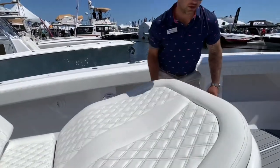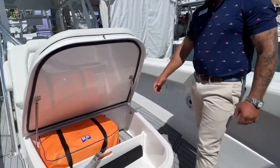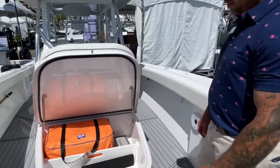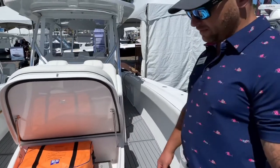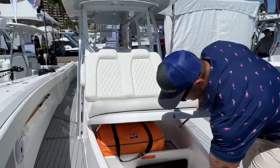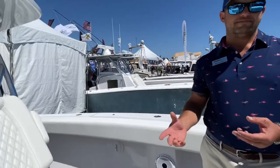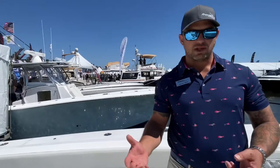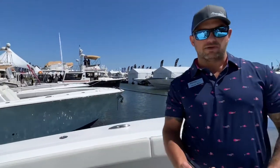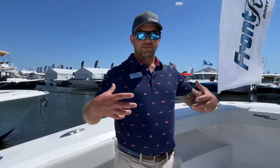Dry storage, cooler — whatever you'd like. It'll hold ice for days. A lot of people like to have their safety gear on deck, so a life raft will fit in there perfectly. We can also, if you sleep on the boat a lot, provide more headroom down below and just completely seal this off so you have that really open feeling down in the cabin.